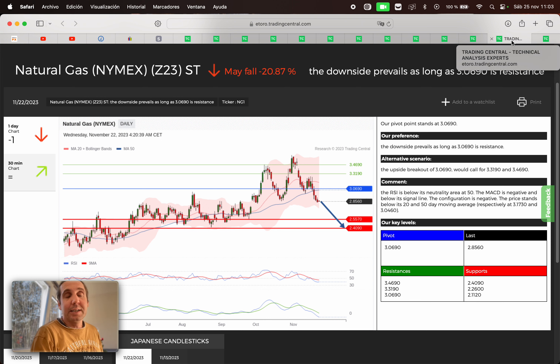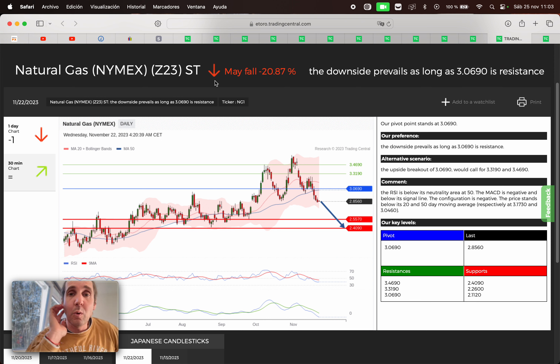Next, we have the natural gas that may fall 20.87%. If we are below 3.0690, we're gonna search for a sell opportunity. First target 2.5570, second target 2.1490. If we broke above that price, we're gonna search for a buy opportunity. First target 3.3190, second target 3.4690.